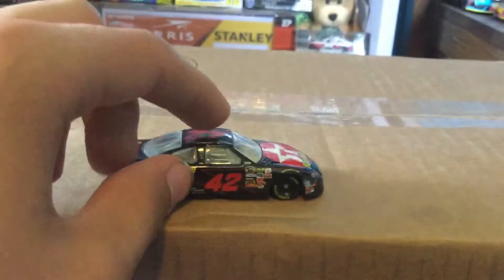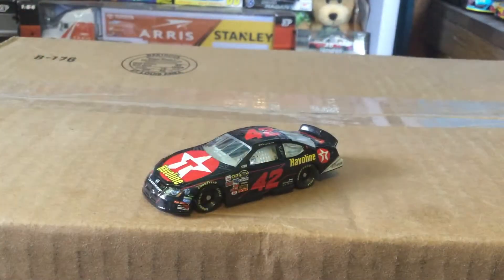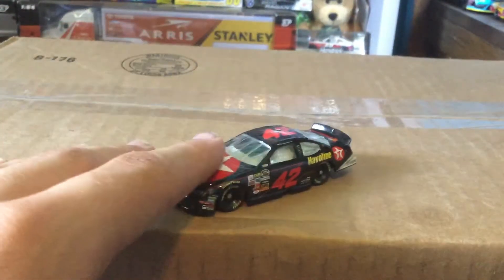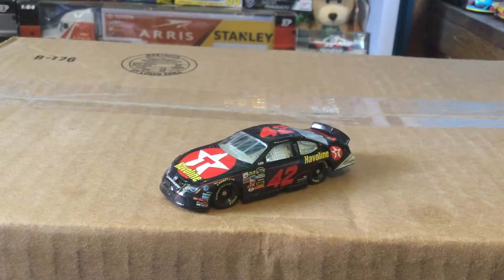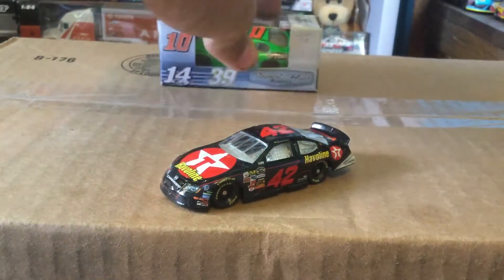A very, very nice car to add to the collection for sure. I definitely like this car a lot. Juan Montoya — not the greatest driver in NASCAR ever, actually one of the best — nonetheless it is a very nice car.